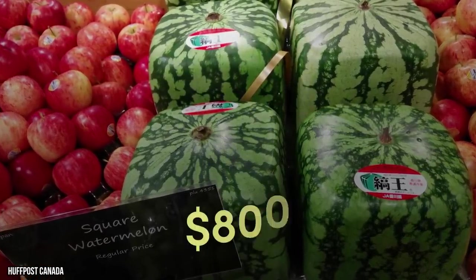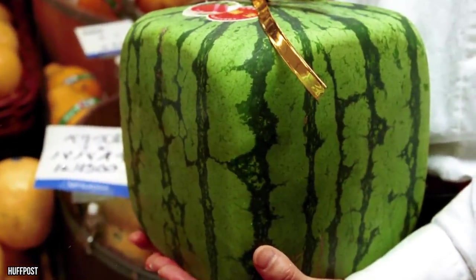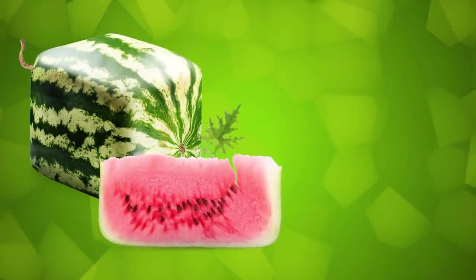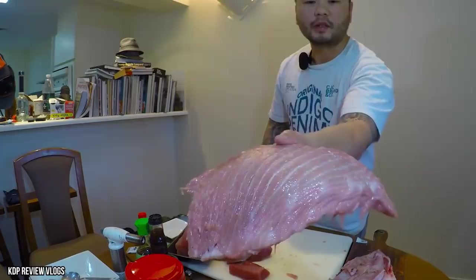Despite this very unappealing fact, square watermelons are some of the world's most expensive fruits. A single cubic watermelon sells for between $125 and $800. For a long time a Japanese exclusive, they can now be found in many countries. Foreigners are eager to buy the novelty fruit, but not for its taste — reviews are overwhelmingly negative.